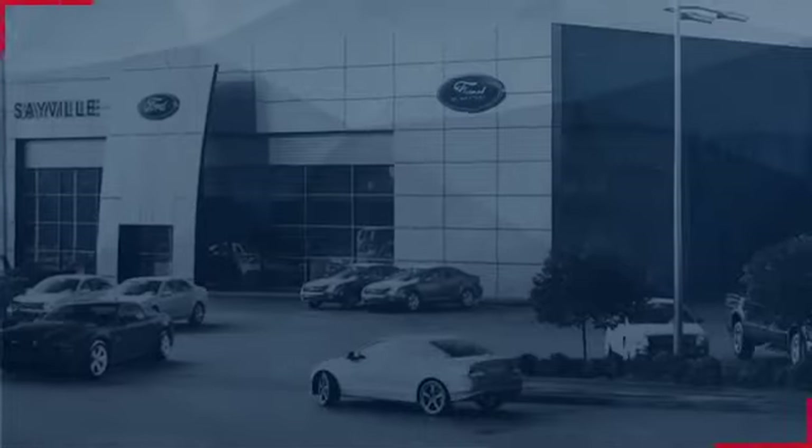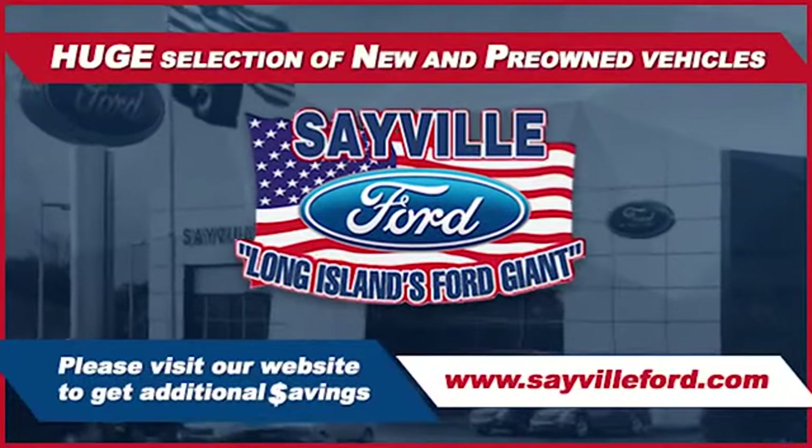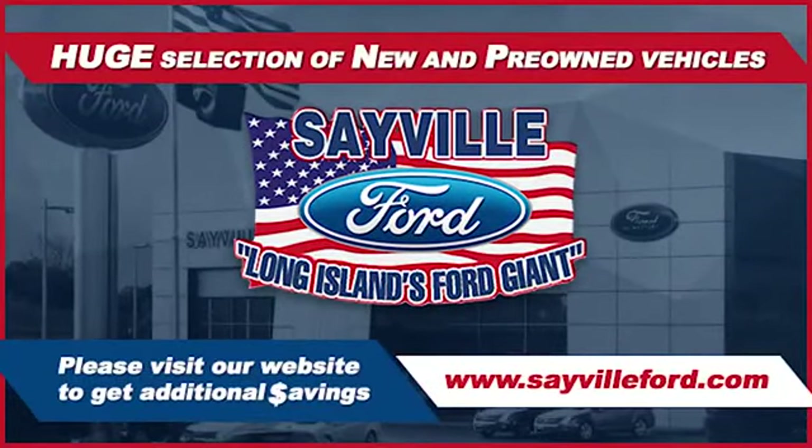To a major engine or collision damage repair, our large and modern service facility allows us to care for all your service needs in one stop.